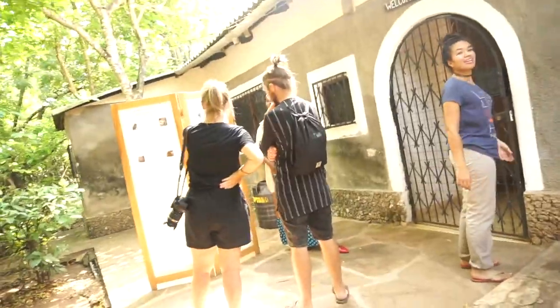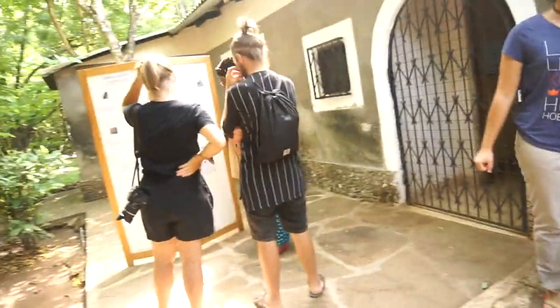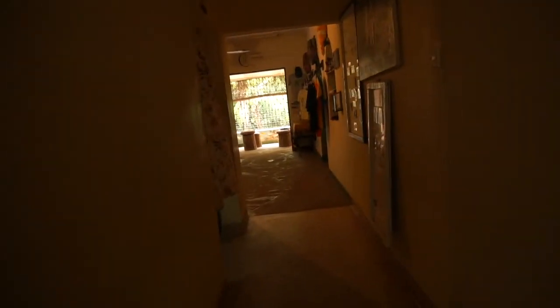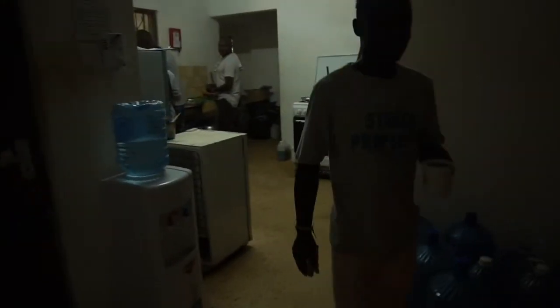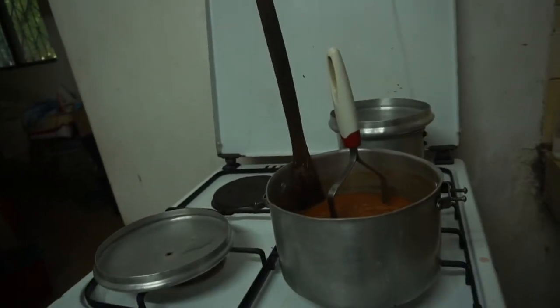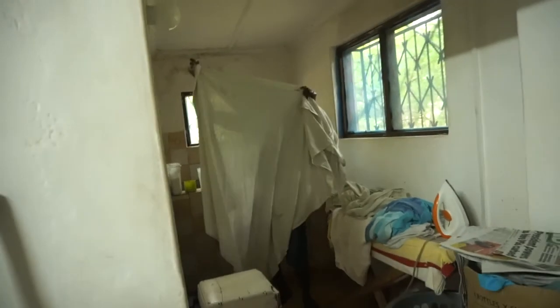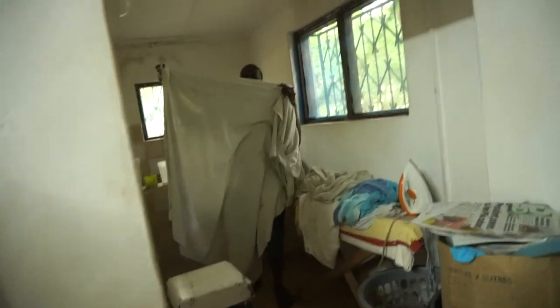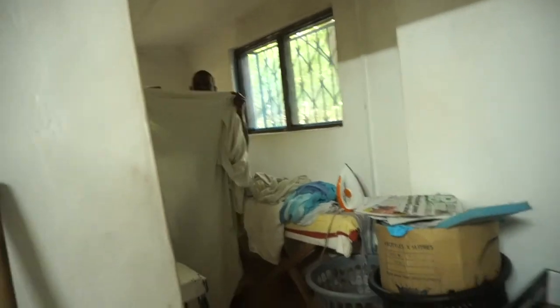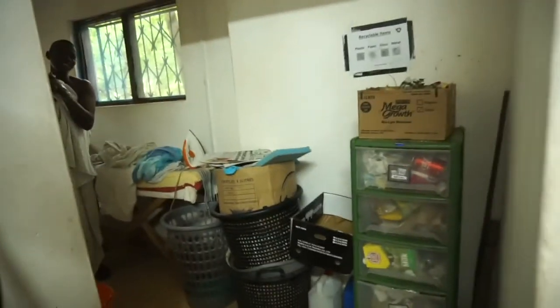We're walking in here, let's open the door. We're getting into the house of the conservation. Here's the kitchen — our chef Joshua always makes a lot of delicious food for us. Our dear guy Isa always washes our clothes, we really appreciate him for that. He's a little bit shy, anyway.